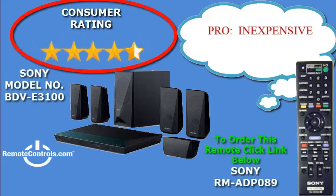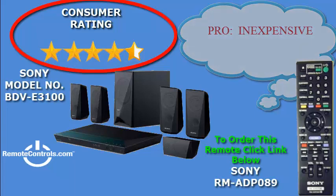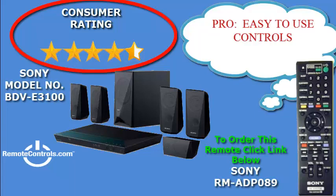Welcome and thanks for joining us for a review of the Sony BDP-E3100 3D Blu-ray Home Theater System with Wi-Fi. If you want to create a theater-like ambiance while watching TV, then this Sony Home Theater Blu-ray system might be the one for you. With 1000 watts of power, you feel like you are at the theater as you are immersed in surround sound.